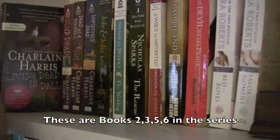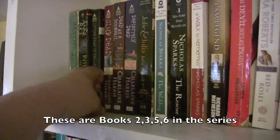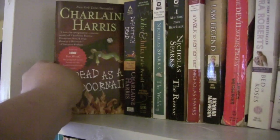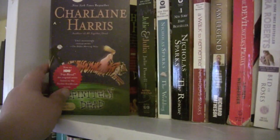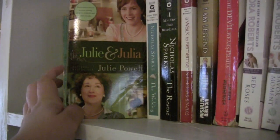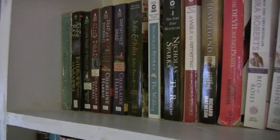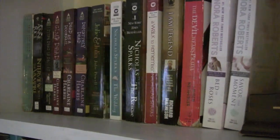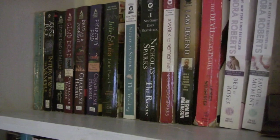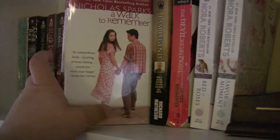And then I have books one through four in the Sookie Stackhouse series. I'm not sure which is first, but I have Living Dead in Dallas, Club Dead, Dead as a Doornail, and Definitely Dead. I've only read Living Dead in Dallas and Club Dead. Julie and Julia by Julie Powell. My Nicholas Sparks books are randomly scattered everywhere — I like to be organized, but it's just the way I like it. I have The Wedding and The Rescue — both good books. A Walk to Remember — I've not read that yet.